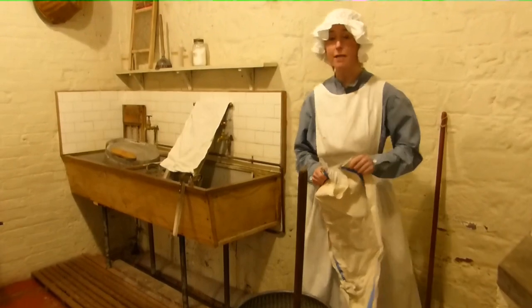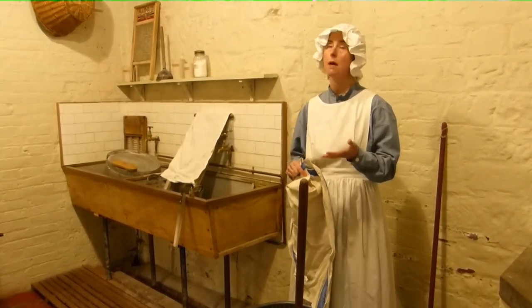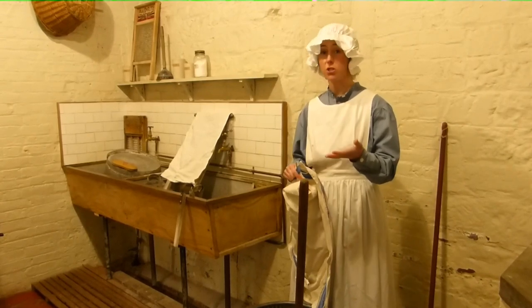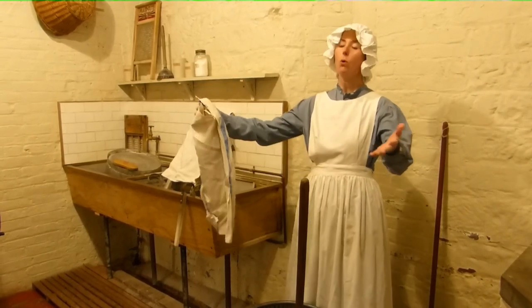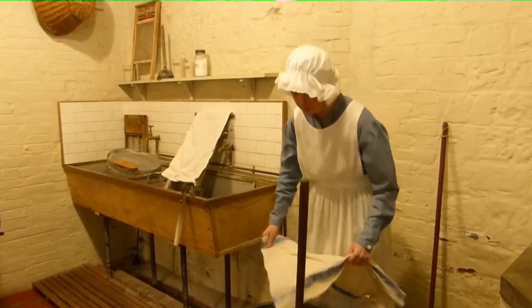Hello, my name's Connie and I'm a housemaid here at Hartlebury Castle. Today is Monday and Monday is the hardest day of the week — Monday means wash day. So we get together all the clothing and the linen from the castle and we bring it here into our scullery.